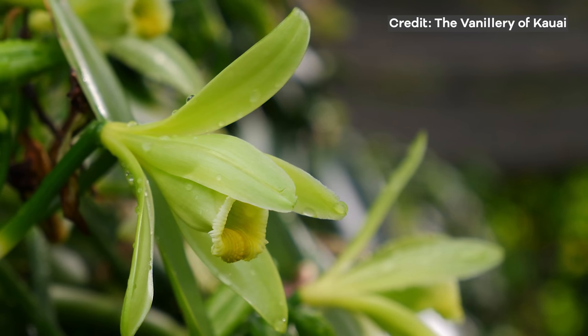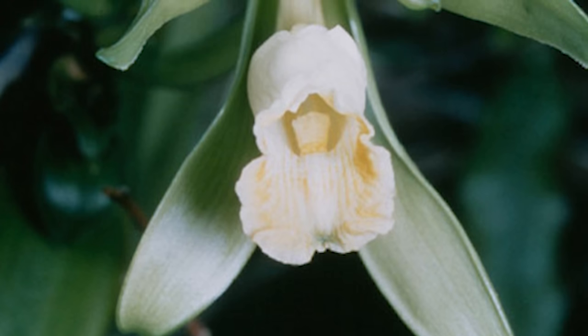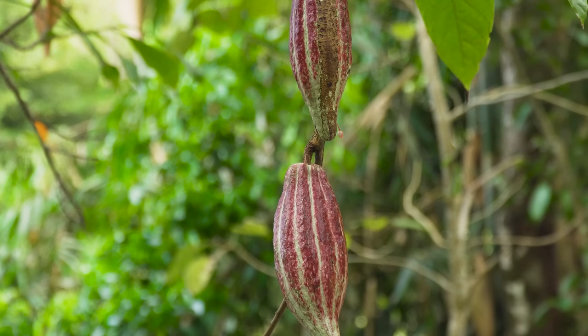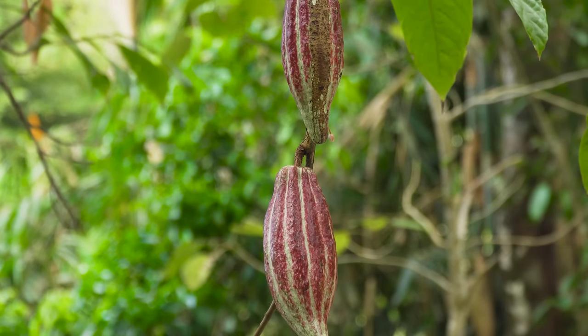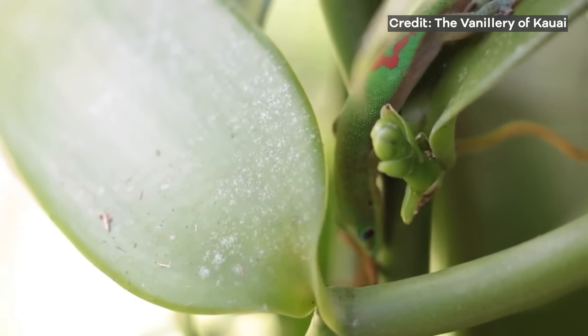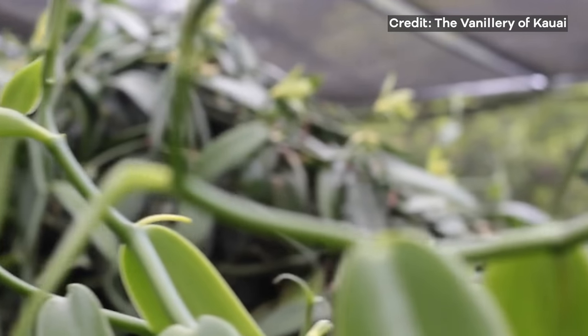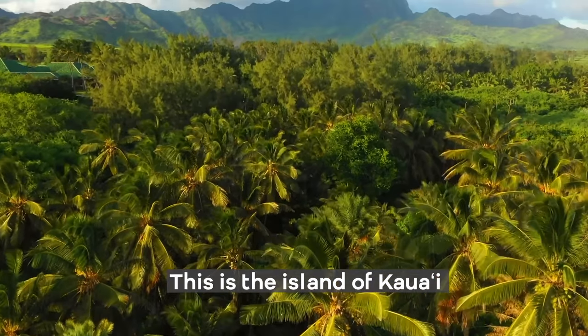It turns out vanilla actually comes from a flower. Specifically, vanilla pods come from the fruit of a genus of tropical orchids originally from Mesoamerica. This is kind of funny because it's also where chocolate originates from, and just like chocolate, vanilla has to be grown in tropical climates with high levels of humidity and sunlight under very specific conditions. For this reason it can only really be grown in certain parts of the world, one of which happens to be Hawaii.